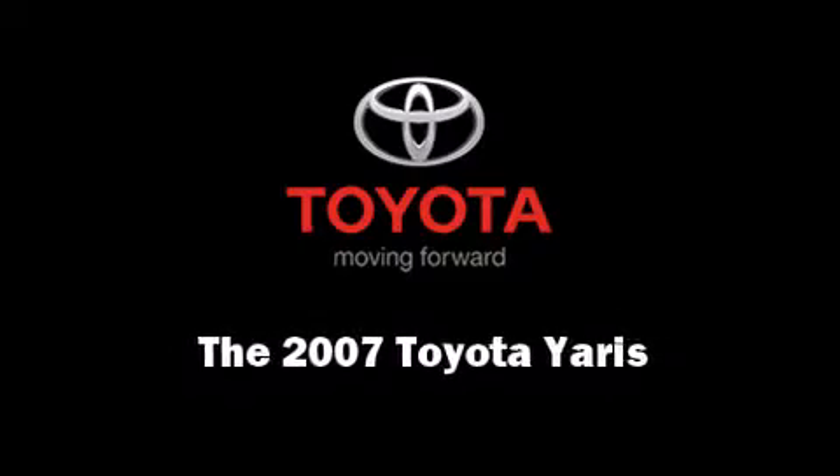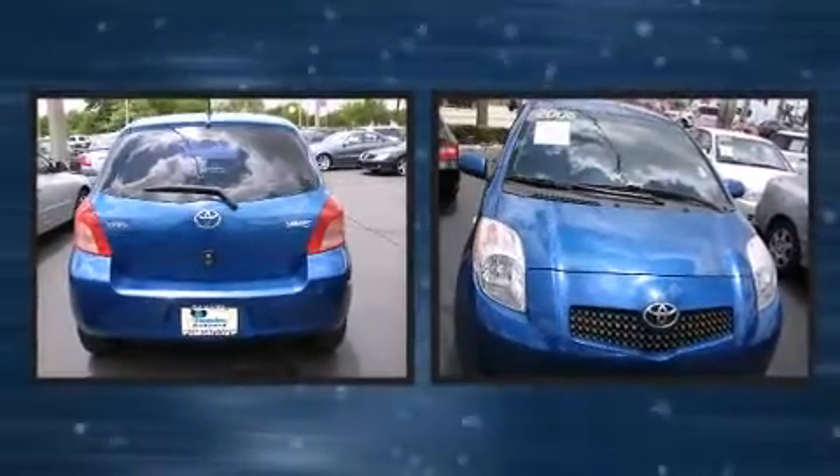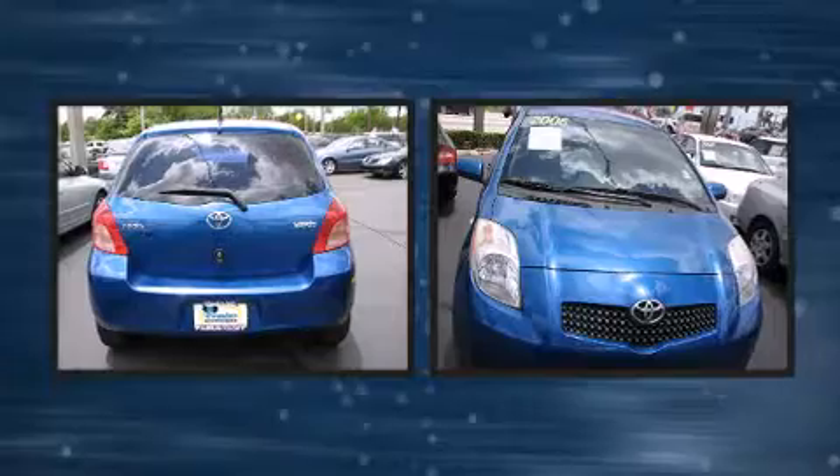Outstanding design defines the 2007 Toyota Yaris. It features a front-wheel drive platform, an automatic transmission, and an efficient four-cylinder engine.